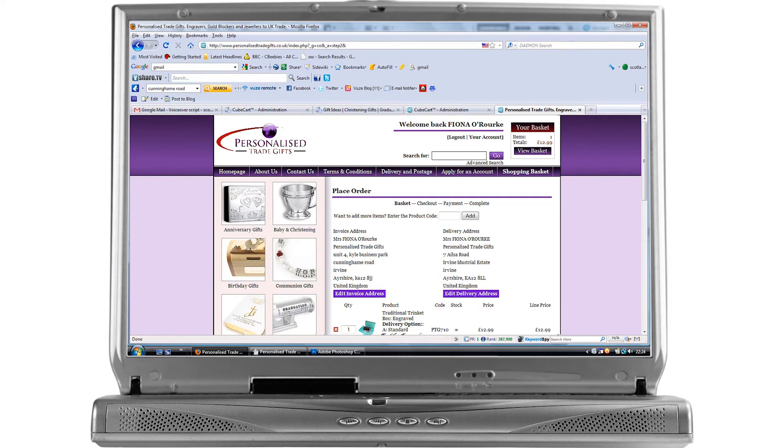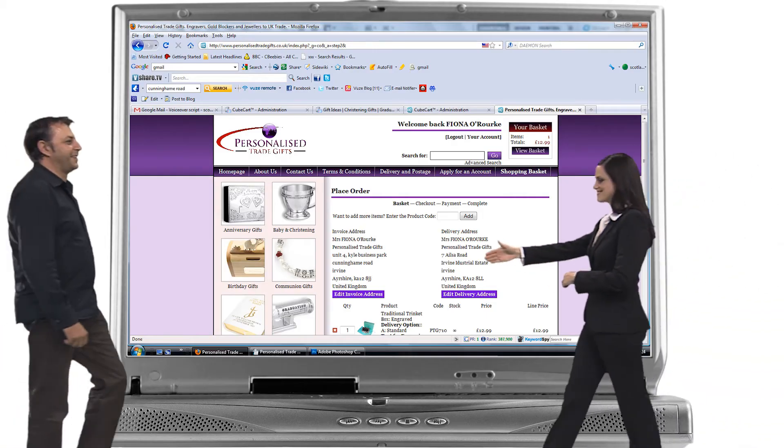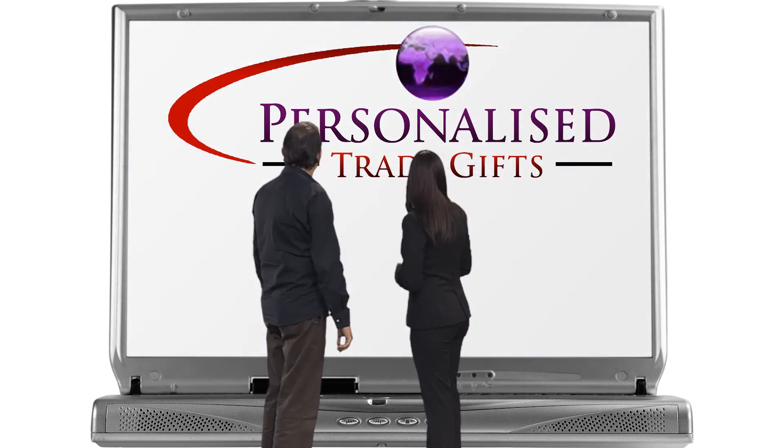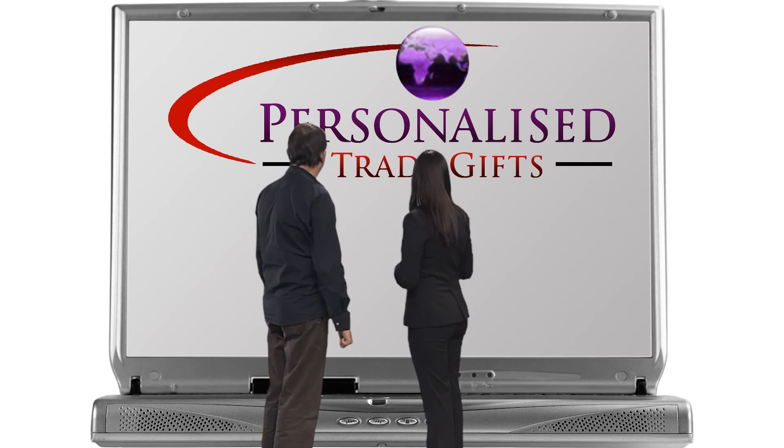When you join Personalized Trade Gifts as a trade partner, you'll be in expert hands and won't be let down. Have a closer look at our website — you will see that it's a fully functioning e-commerce website. All the products have full personalization input fields. You can edit delivery addresses, and don't worry about us displaying recommended prices to the public — they don't have access to prices. Register for your account today so that you can log in and have access to all our products, and remember to ask about our full drop shipping service.